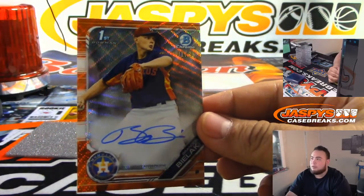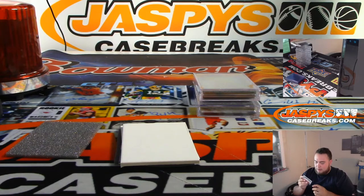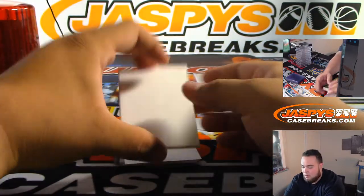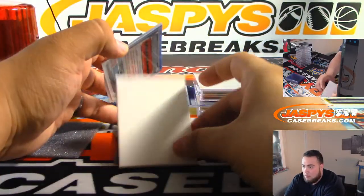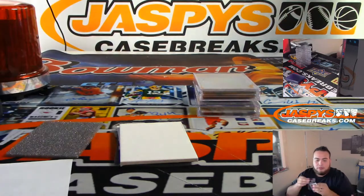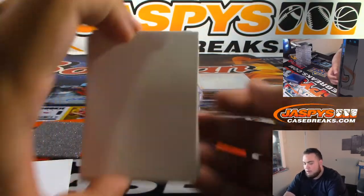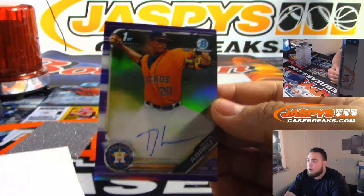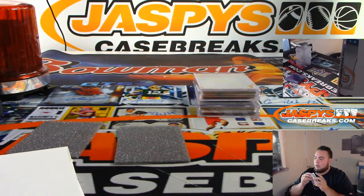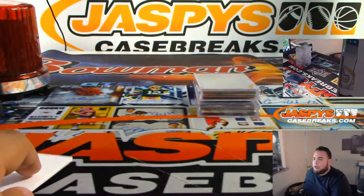We have for the Houston Astros — Orange Shimmer to 25. That is Brandon Bielak, going to Robert Throne. Alcala for the Twins — Mary Lou with the free spot. And we got Brian Abreu to 250. Two more to go, guys.